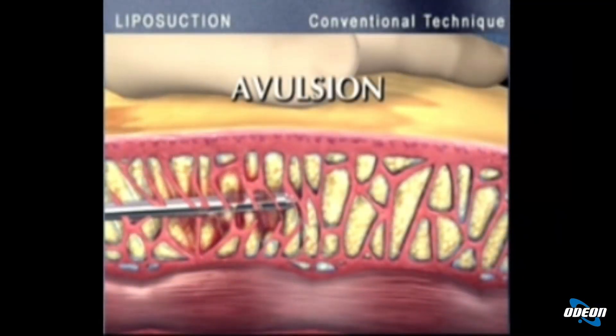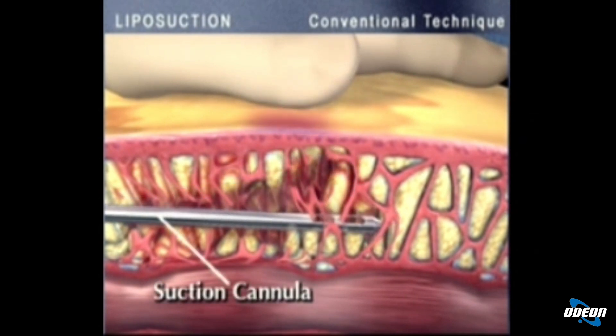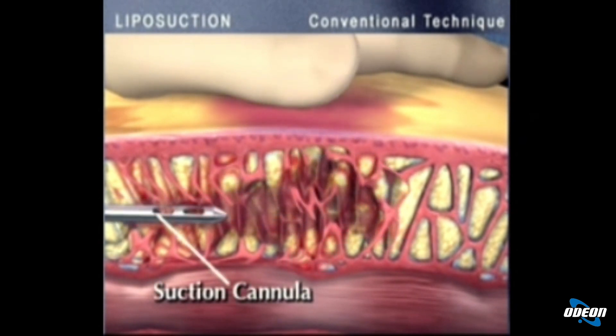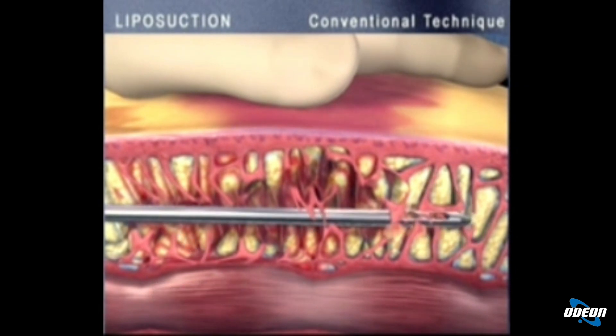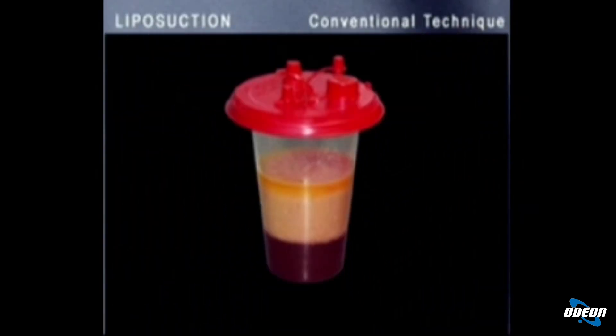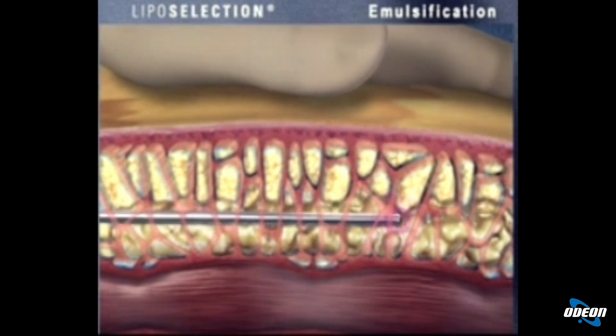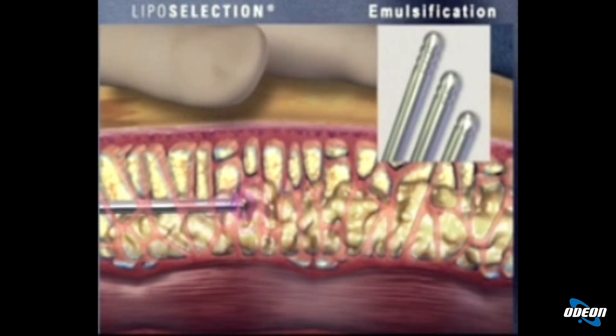We have a video, let's watch it. In this video we see the removal of adipose lobules with the liposuction cannula according to traditional liposuction. We can see that inevitably the aspiration yields a mixture: part fat and part blood.